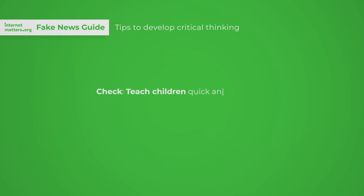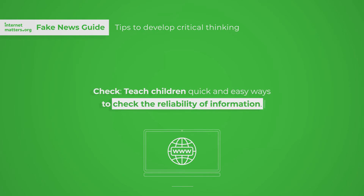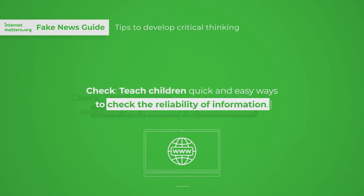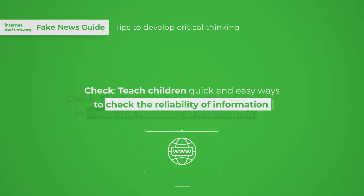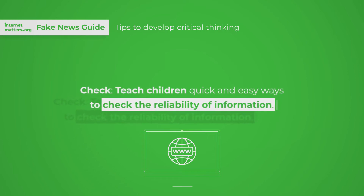Check. Teach children quick and easy ways to check the reliability of information, like considering the source, doing a search to double-check the author's credibility, seeing if the information is available on reputable sites, and using credible fact-checking websites to get more information.